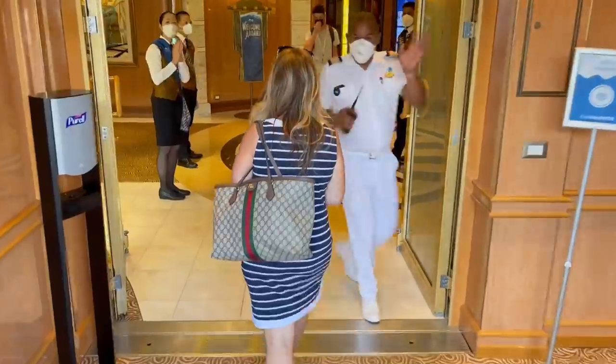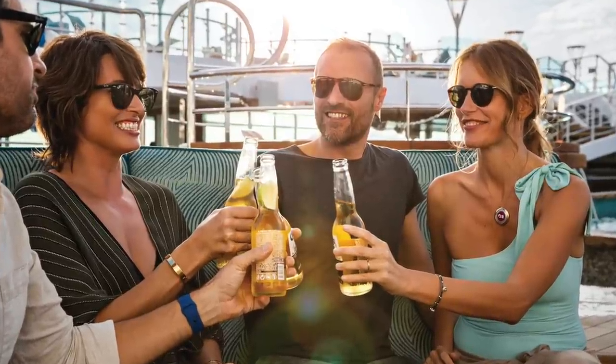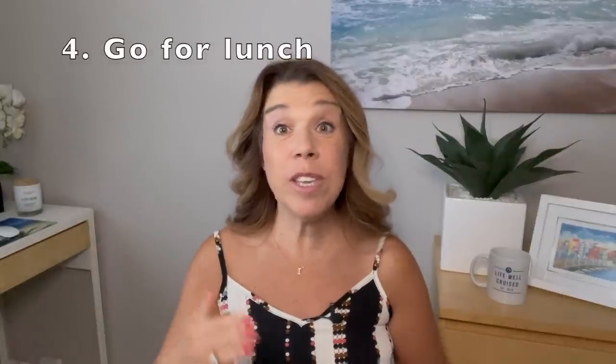Number three: after walking the gangway and boarding your ship, consider going and having a drink. On our first cruise back after the pandemic, we went to Vine's Bar on the Regal Princess and had a mimosa — there's something about mimosas that says celebration. We took about 15 to 20 minutes, said a little cheers to the cruise ahead. Do you usually get a drink right when you board, or wait until later?